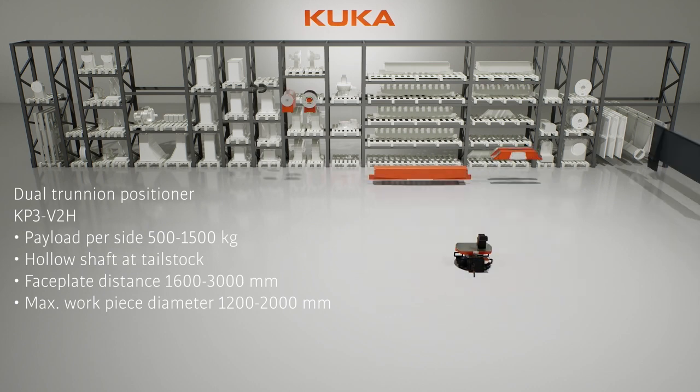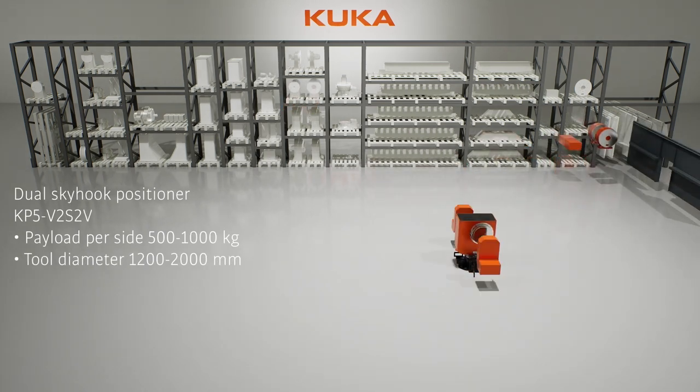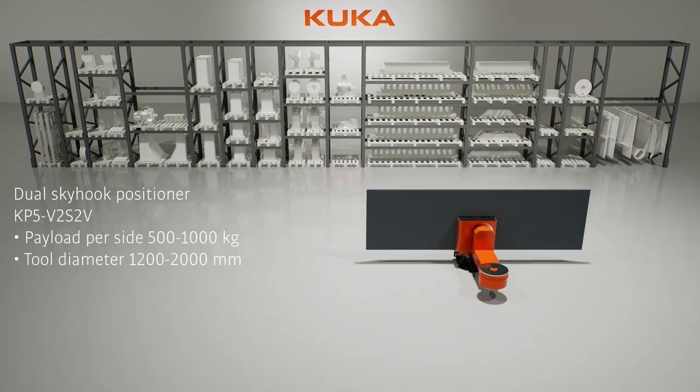Our 5-axis dual skyhook positioners offer payloads of 500 and 1,000 kilograms and three different tool diameters up to 2 meters. Tailor your setup with KUKA, where versatility meets precision.